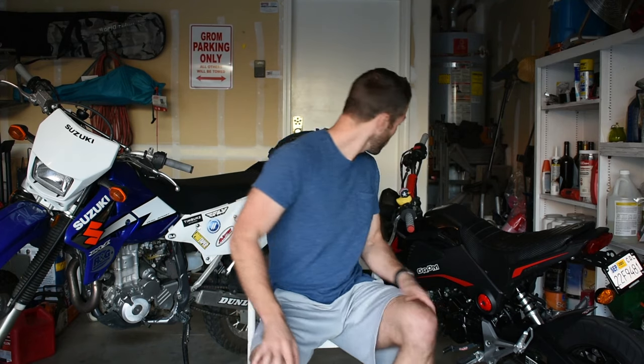Guys, I got a huge announcement. Two huge announcements. The first one should be pretty obvious. So in my previous video, I had bought a new Red Grom — it was a price I just could not refuse. So I bought a new 2018 Red Grom, new to me anyway.